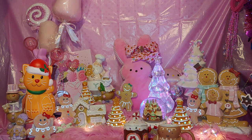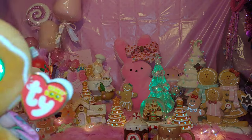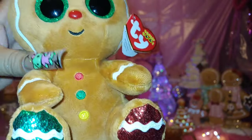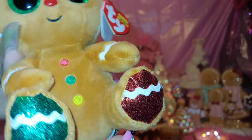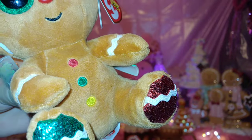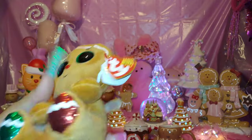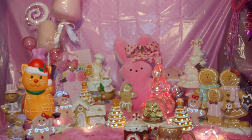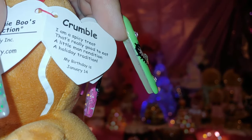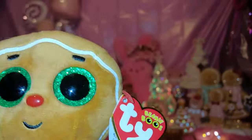My partner surprised me with this ginger baby cutie — a Ty Beanie. He's so adorable with those huge green sparkly eyes. He has a sparkly green foot on one side and Christmas red on the other, with colorful buttons and a little cinnamon dot candy nose. His name is Crumble, and his tag says 'I am a spicy treat that's really good to eat.' His birthday is January 14th.